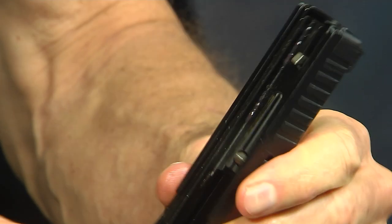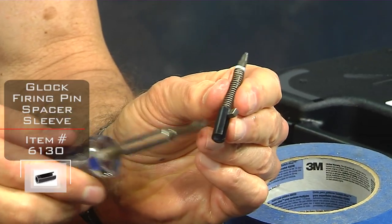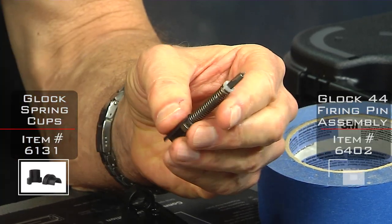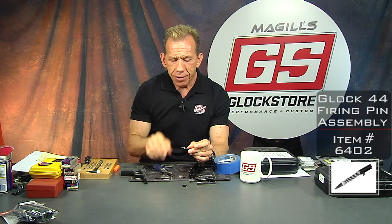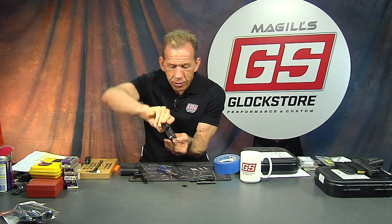Inside here are the pieces that make up this upper. First we'll take out the striker itself — it has a spacer sleeve, we sell all these pieces. The striker spring, spring cups are white, and the striker. Now I want you to look at the striker carefully, because remember this is a rimfire gun. Nine millimeter, 40 caliber, 45 are all centerfire, so the firing pin is offset to be able to hit the rim of the cartridge.